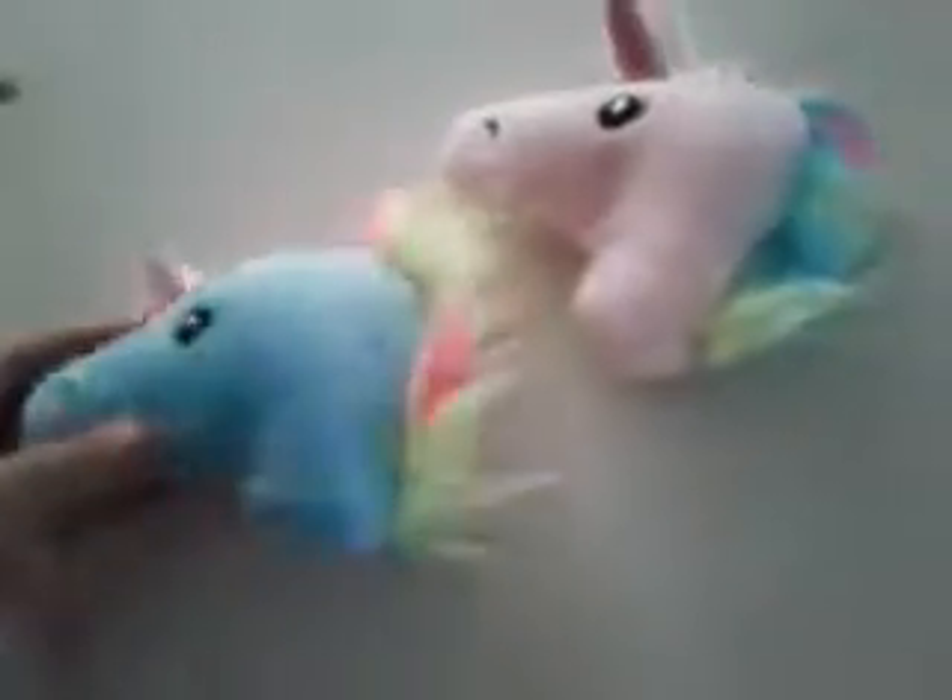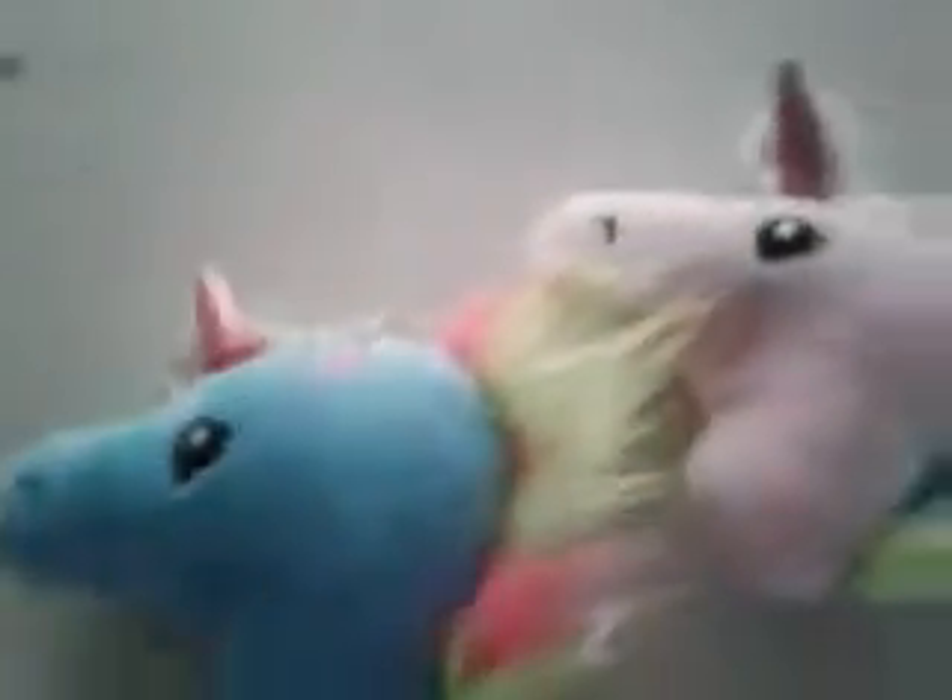And the other two are unicorn keychains. Oh my goodness, we got two of them which are like different colors.